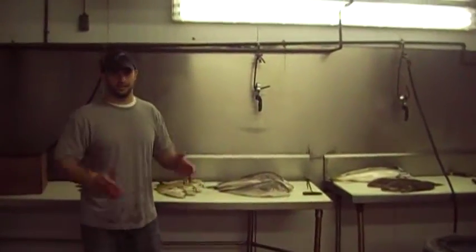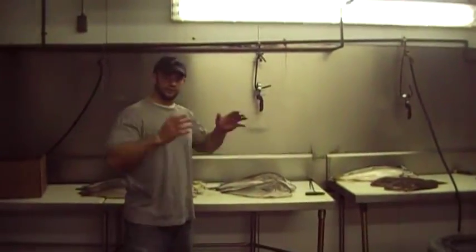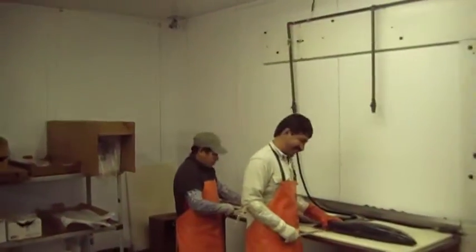Alright, this is where we fillet our fish. You guys wonder if we use machines or whatnot? We have people cutting your fish hand-cut every day. These guys are here working hard.